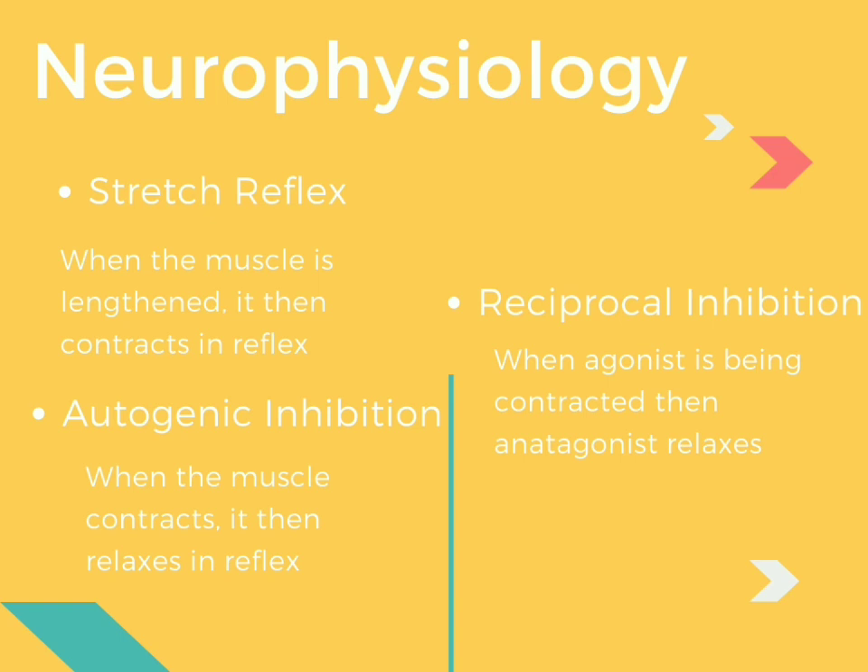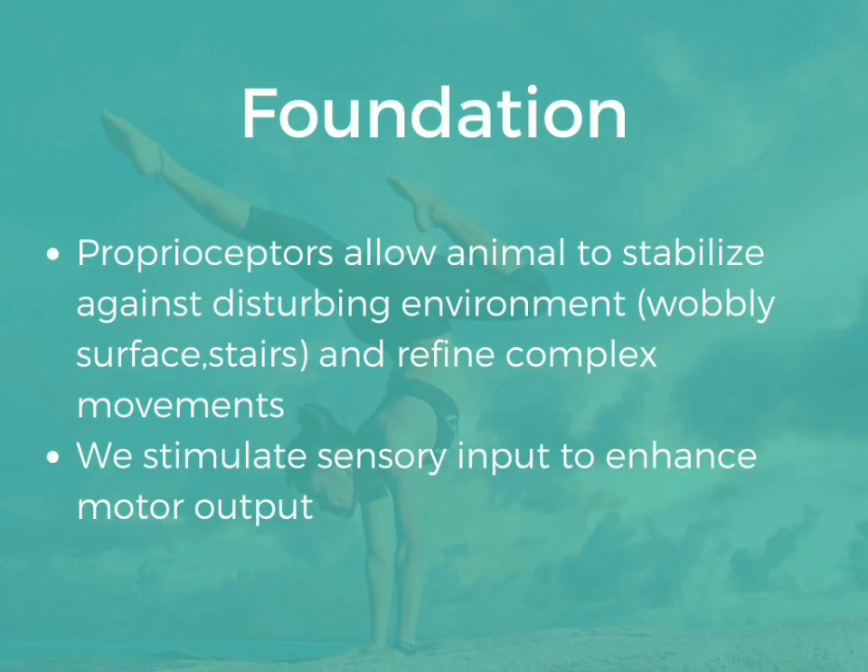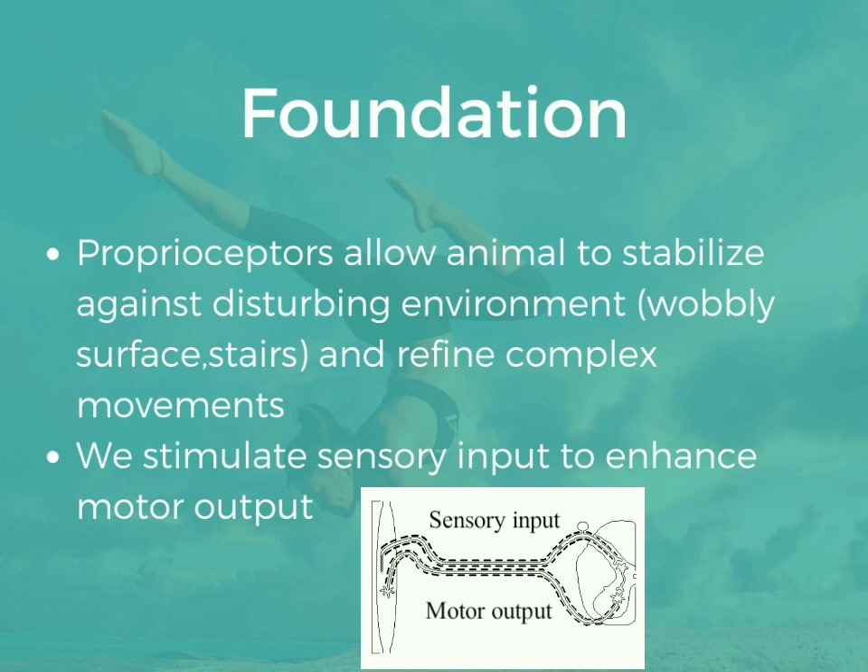Other neurophysiologic mechanisms include after discharge, which means a stimulus ends in a response. Temporal summation means that many weak stimuli on the same site will result in a response. Spatial summation means that stimuli on different sites can also generate a response. Irradiation or overflow means that stronger muscles help weaker muscles in generating the response. Proprioceptors allow the body to stabilize against a disturbing environment like a wobbly surface or stairs, and to refine complex movements — meaning we stimulate sensory input to enhance motor output.